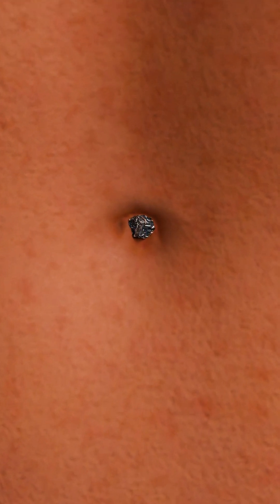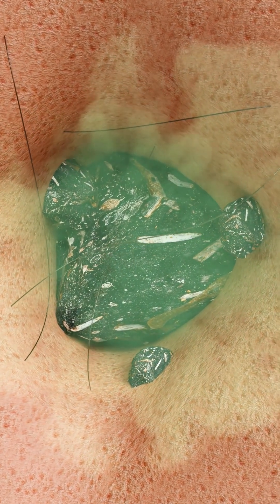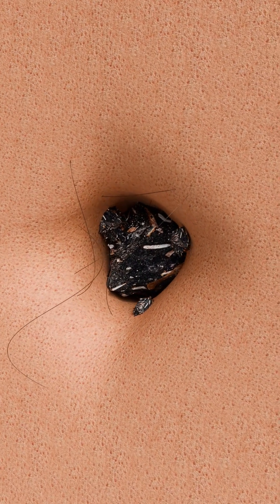Okay, this is gross, but bear with me. Skin oils, dead skin, hair, dirt — all this accumulates in your belly button. And the result is a navel stone: a hard, smelly lump. It looks dark and feels firm, like a large blackhead in the navel opening.